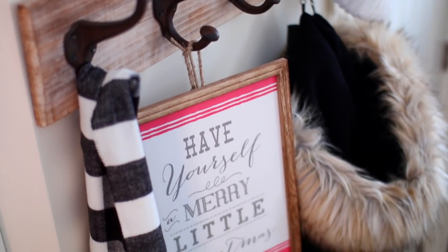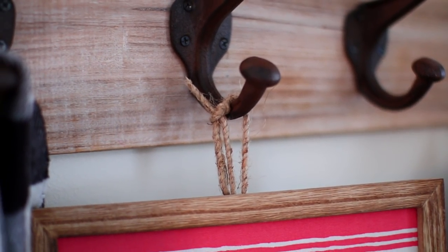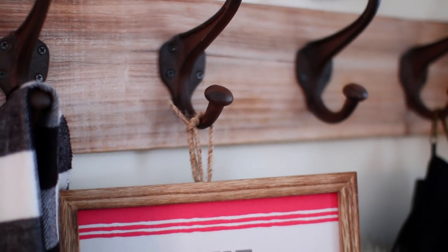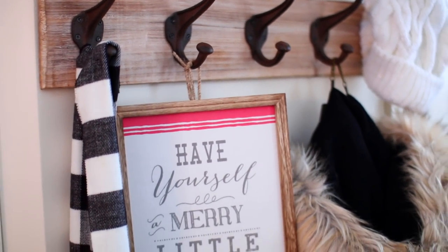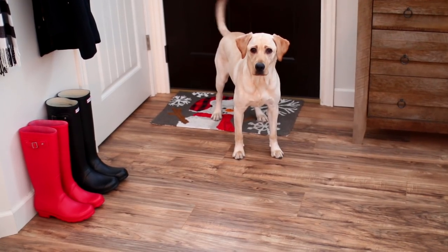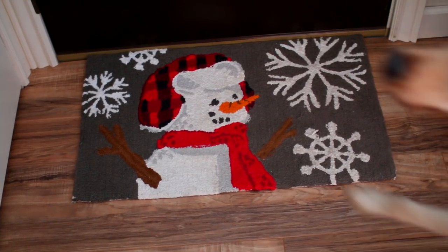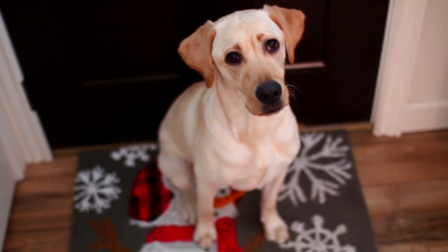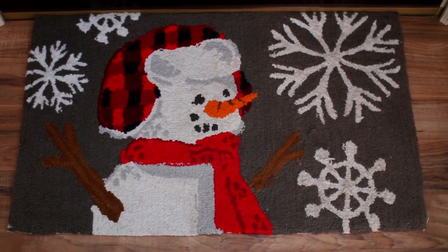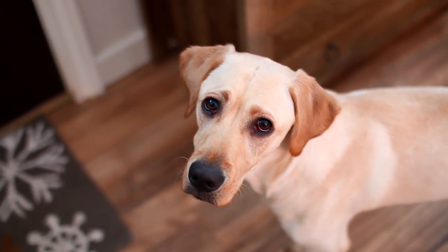Moving down to my coat rack, I have this little sign here which I found in the dollar spot at Target. All I did is attach a little piece of twine to the back so I could hang it up. The coat rack is either from TJ Maxx or HomeGoods. In front of the door, I have this little snowman rug as well as Madison standing here. She always gets so excited whenever I walk by the door — she thinks she's going to go outside. I like to keep that rug there to catch the snow when the dogs come in, but as you can see, it doesn't always work.